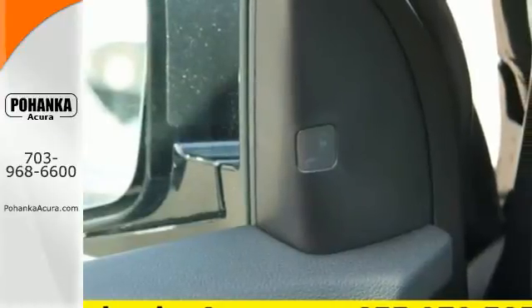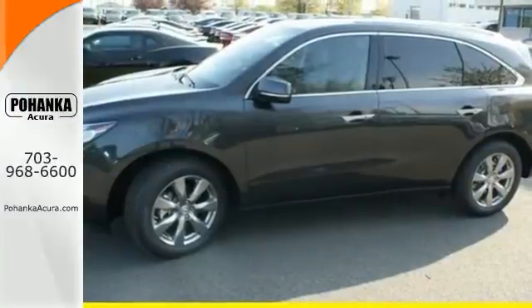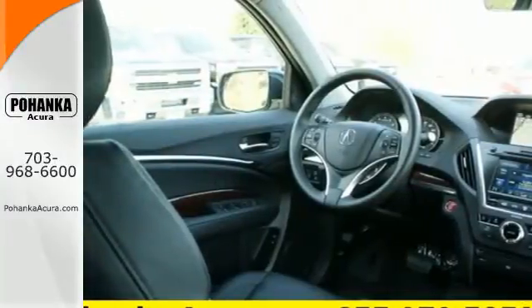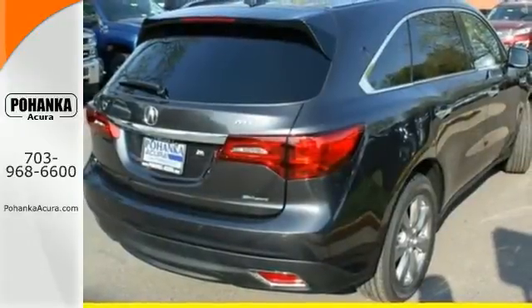The private first-class cabin includes Bluetooth hands-free link, tri-zone climate control, and a multi-view rear camera. When instantaneous acceleration is required, the 3.5-liter V6 engine answers with a smooth aggression.